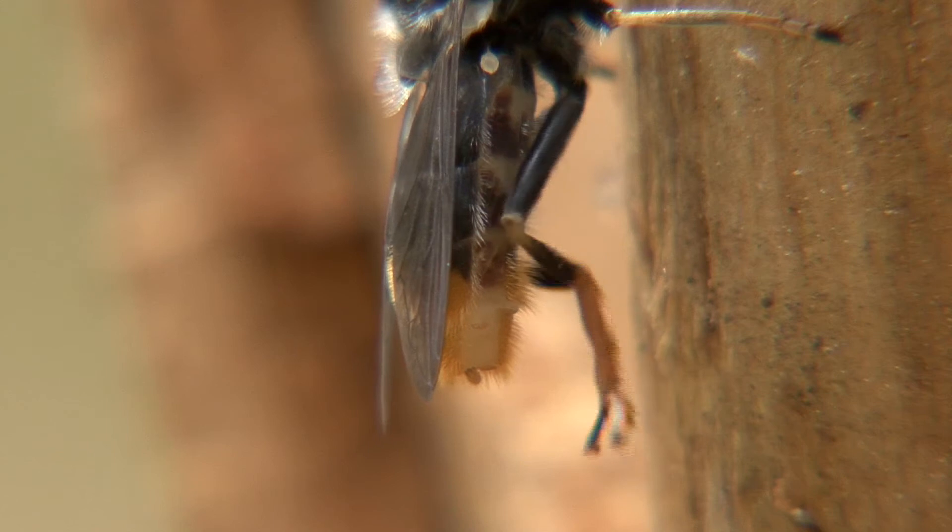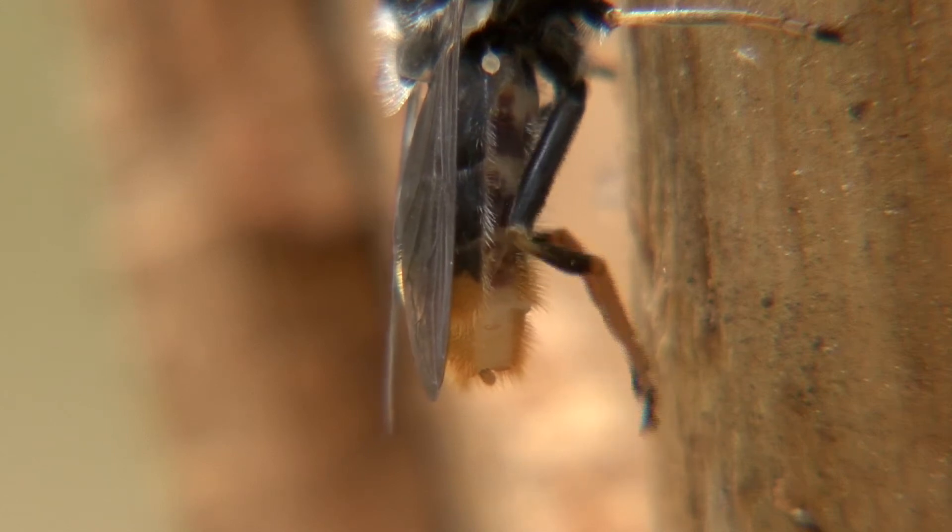We've found that in the places where we've been creating this habitat, the pine hoverfly have been using them. And many other species of hoverfly use them too, so they're beneficial for a whole range of animals that rely on dead wood.